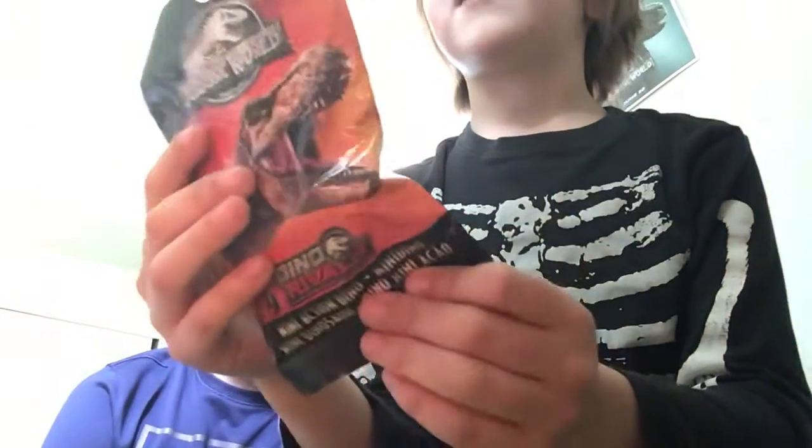Hey guys, it's Rams and Ursus, and today we're going to be opening the Jurassic World Dino Rivals Blind Bag.